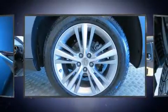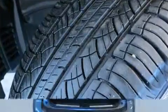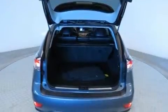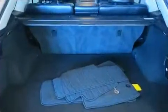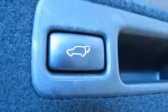Lexus ensures the safety and security of its passengers with equipment such as front and rear side impact airbags, an emergency communication system, and four-wheel disc brakes with ABS. Brake Assist technology provides extra pressure when applying the brakes.